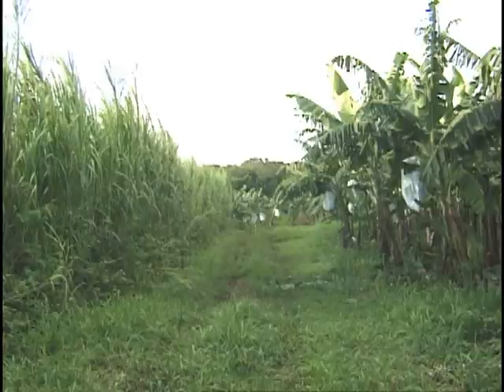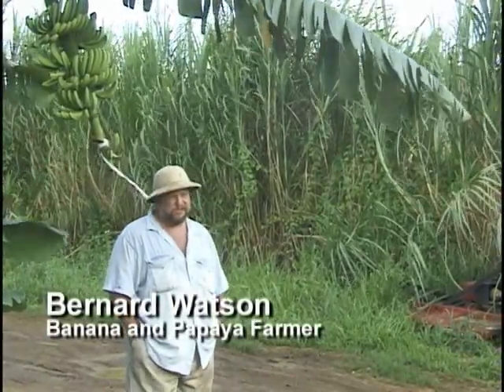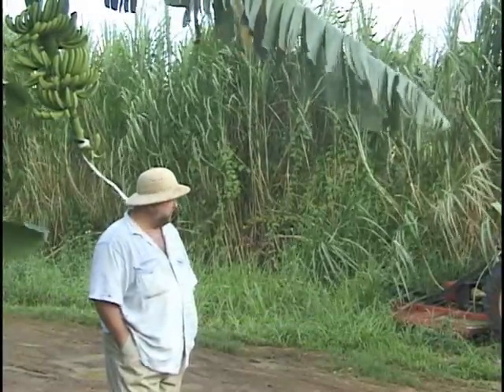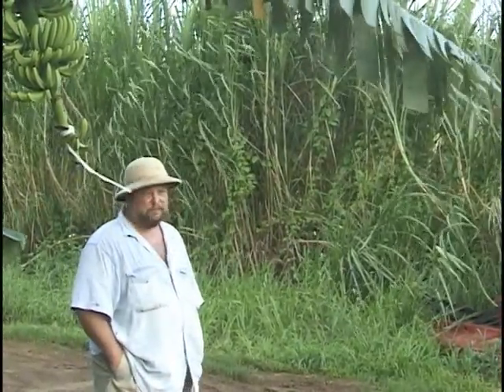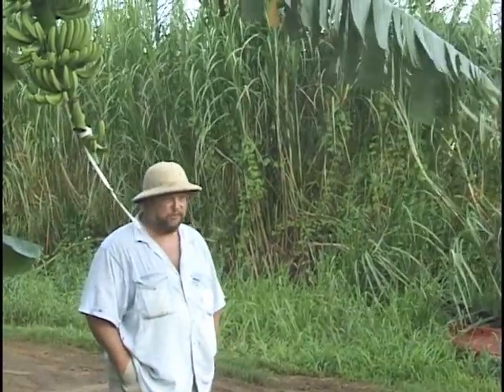We like the cane for windbreak because it's very fast. You can have an established windbreak in about eight months. It's very easy to grow — cut a piece and stick it in the ground, make it wet and it'll grow. It doesn't harbor any insect pests and it'll withstand just about any typhoon that comes along.